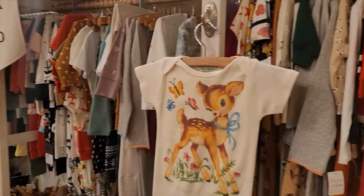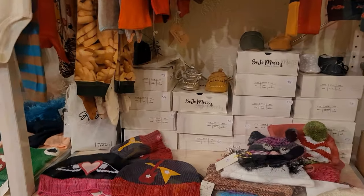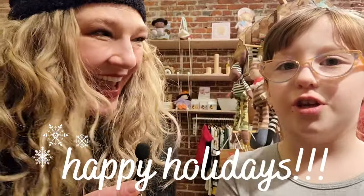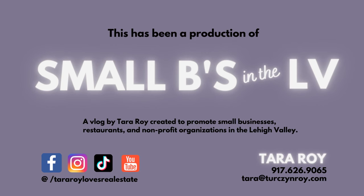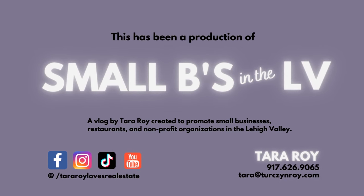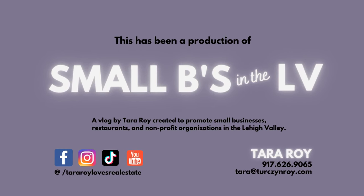Look at this vintage onesie — how cute is that deer? Pretty cute. Would you say that this is an awesome place to shop for holiday presents? Yes. Especially for babies. Let's get some people in here shopping then, shall we? Happy holidays and happy new year from Pollywogs and Petunias. Thanks for watching. This has been a production of Small Bees and LV, a vlog created by Tara Roy to promote small businesses, restaurants, and nonprofit organizations in the Lehigh Valley.